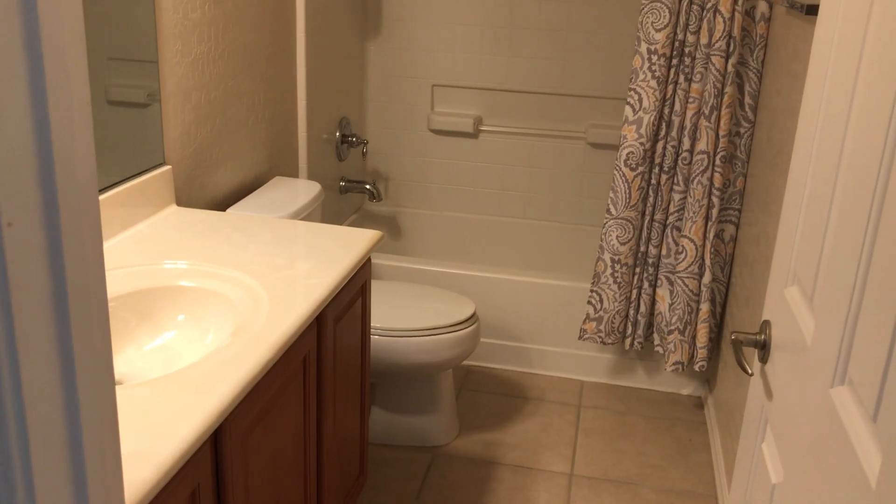One day. Bedroom two. Bathroom one, or the upstairs bathroom. And going into the master.